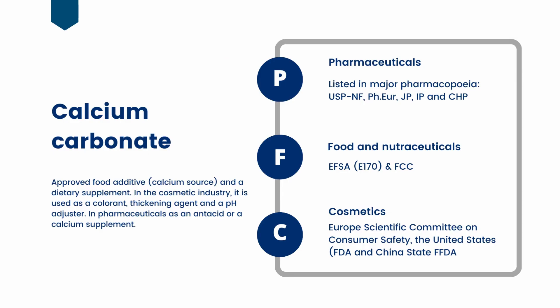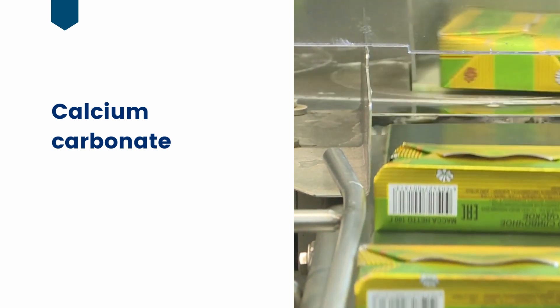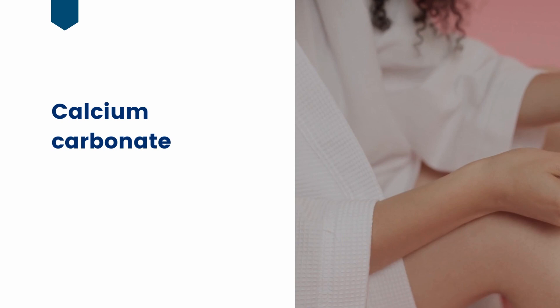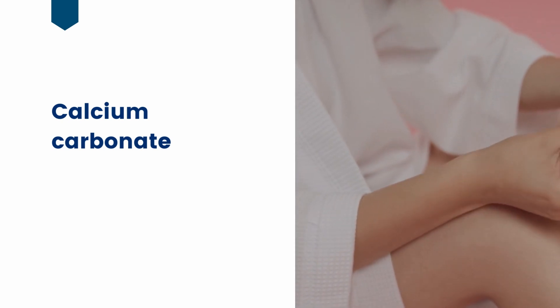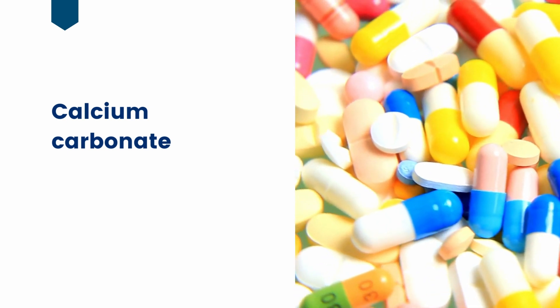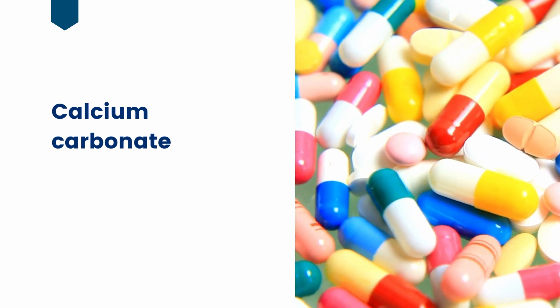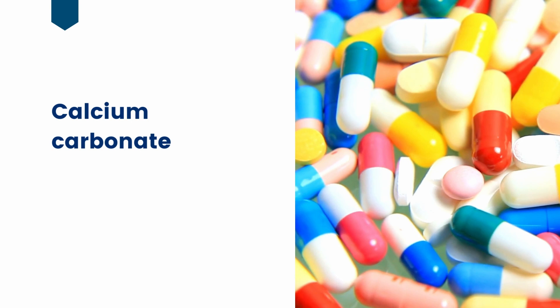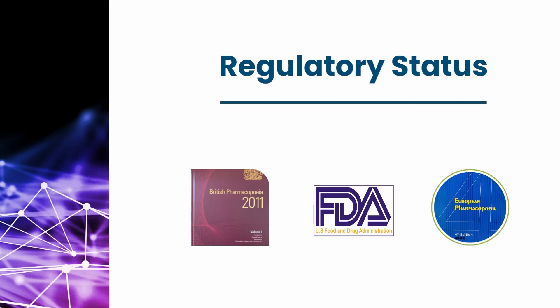Calcium carbonate is currently authorized for use in foods, cosmetics, and pharmaceuticals. In foods, it is used as a food additive, colorant, and dietary supplement, and a specification for these uses is included in the Food Chemical Codex. In cosmetic products, it is used as a colorant, thickening agent, and pH adjuster. In pharmaceuticals, it is authorized for use as an excipient and active pharmaceutical ingredient. Calcium carbonate monographs are included in the United States Pharmacopeia, the European Pharmacopeia, and many others, since it has global regulatory approval.